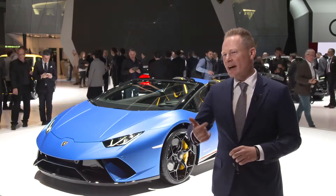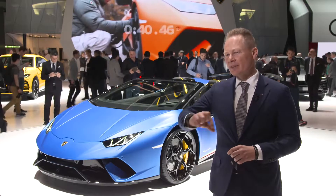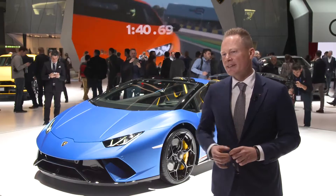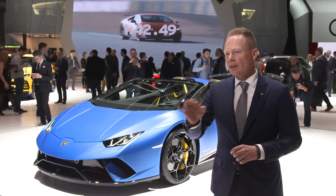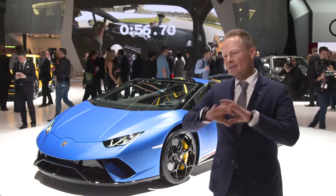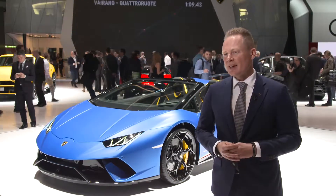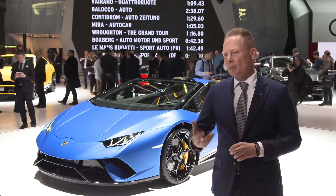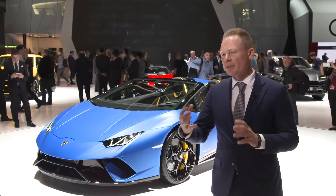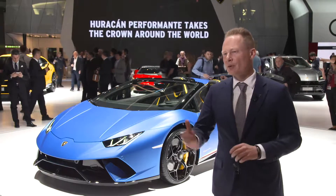This is also guiding me already to the interior, because it is rounded off with a really beautiful Alcantara interior with yellow detailing — yellow lasered Y detailing on the seats. That is creating a beautiful car that is also accomplished with our forged composite material, which we are using on the exterior parts on the front and on the rear of the car.